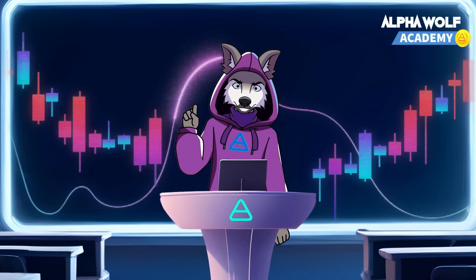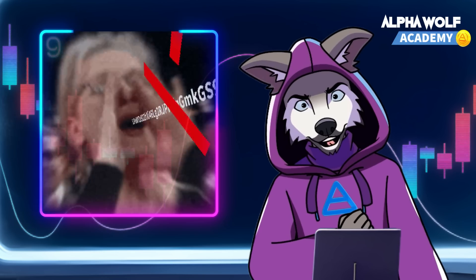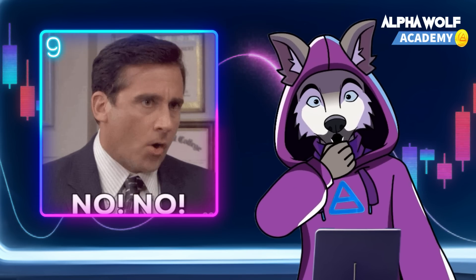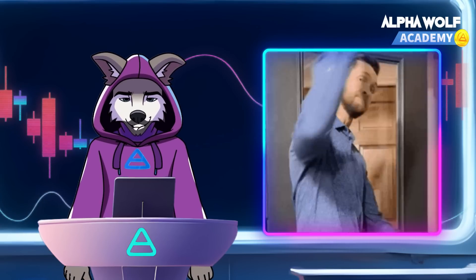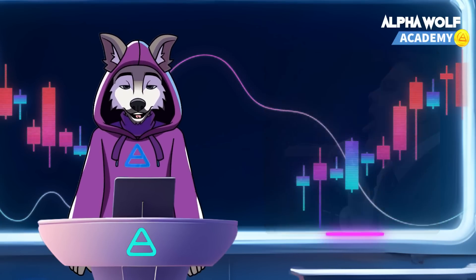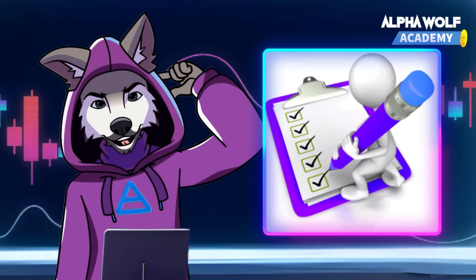How to defend against social engineering attacks? Guard your keys — never share your private keys or seed phrases with anyone; legitimate organizations will never ask for them. Beware of unsolicited offers — be cautious of unexpected offers and investment opportunities that seem too good to be true. Verify authenticity — always verify the legitimacy of information from multiple reliable sources before taking any action.